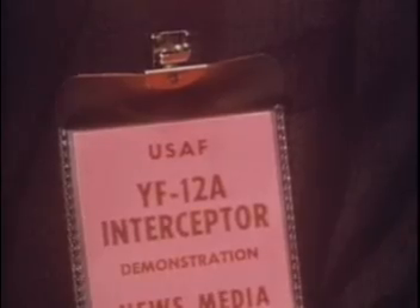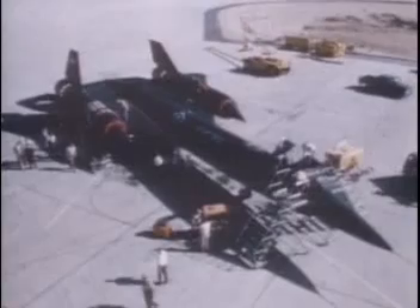On the 30th of September 1964, the YF-12 became the first of the Blackbirds to be presented to the press. It can safely be assumed that no one turned down an invitation voluntarily — in aviation, this was the story of the day.